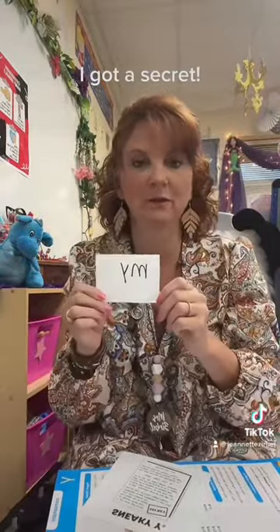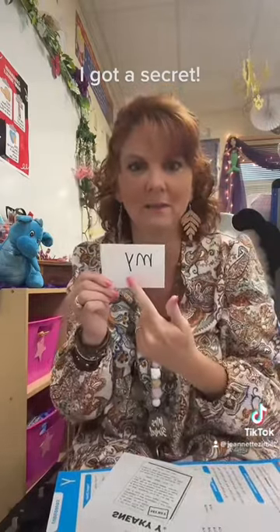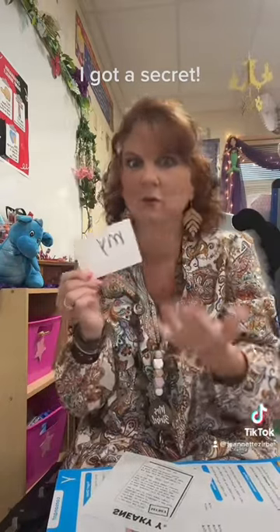How many sounds do you hear in 'my'? You hear two — but wait a minute. I just told you the Y is the Y sound. What's going on here?